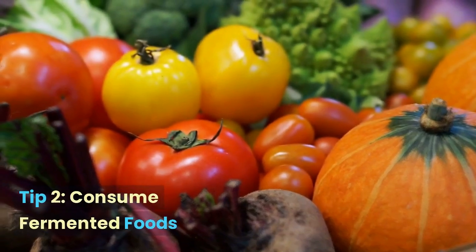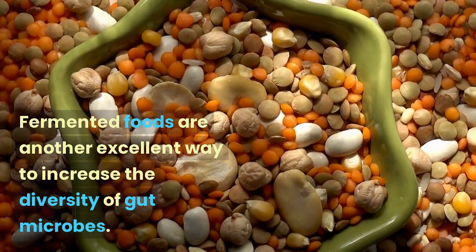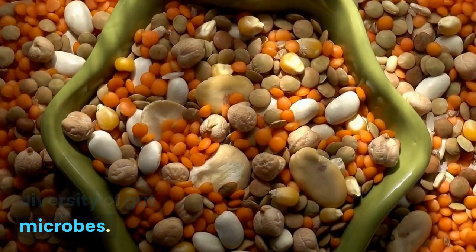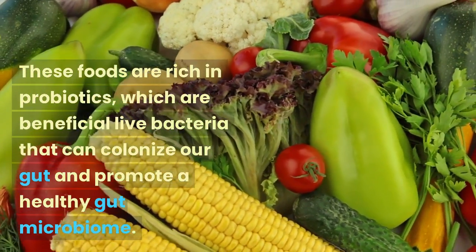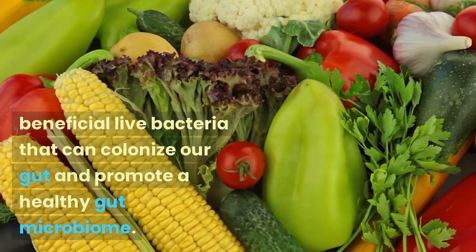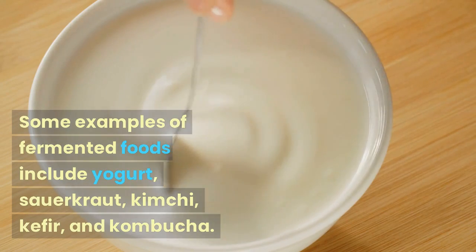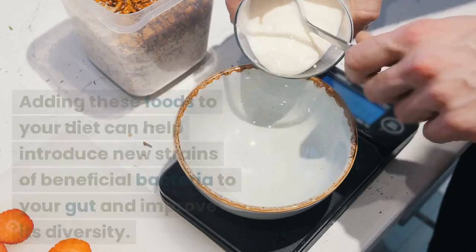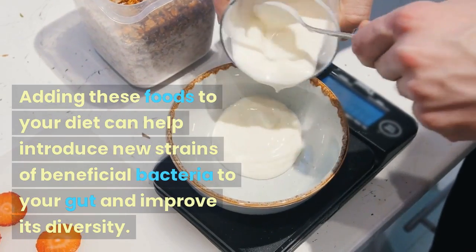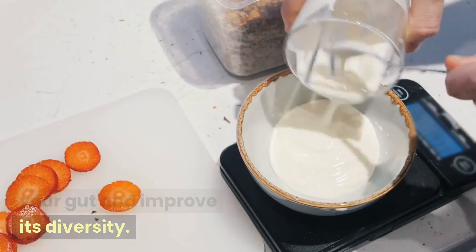Tip 2: Consume fermented foods. Fermented foods are another excellent way to increase the diversity of gut microbes. These foods are rich in probiotics, which are beneficial live bacteria that can colonize our gut and promote a healthy gut microbiome. Some examples of fermented foods include yogurt, sauerkraut, kimchi, kefir, and kombucha. Adding these foods to your diet can help introduce new strains of beneficial bacteria to your gut and improve its diversity.